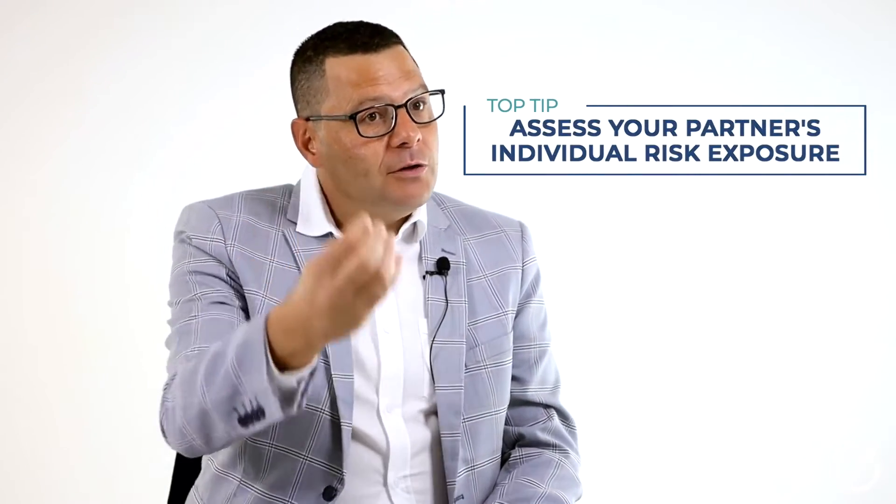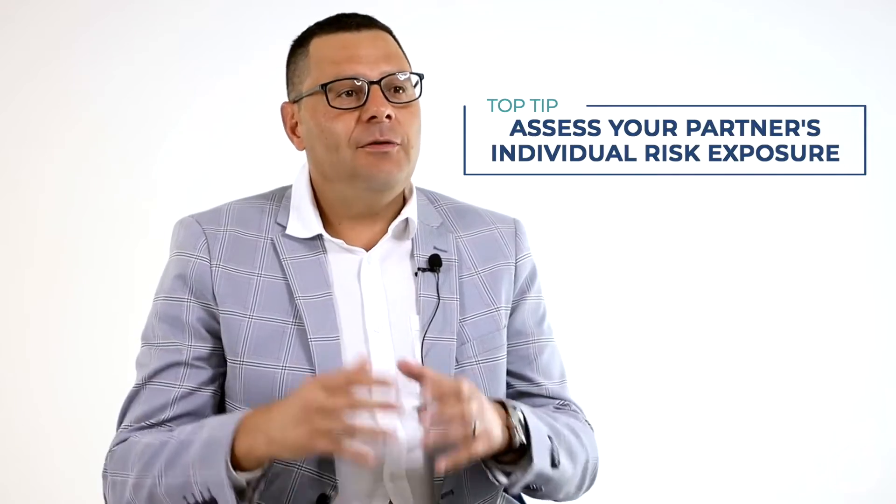Then ask yourself what your partner's individual risk exposure is. If he or she is a traveling sales executive that frequently moves into high-risk areas, then it might be a good idea to transfer that risk onto an insurance company.